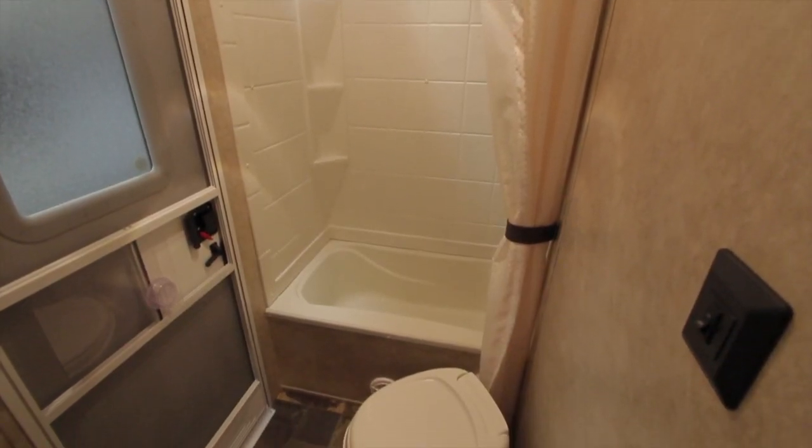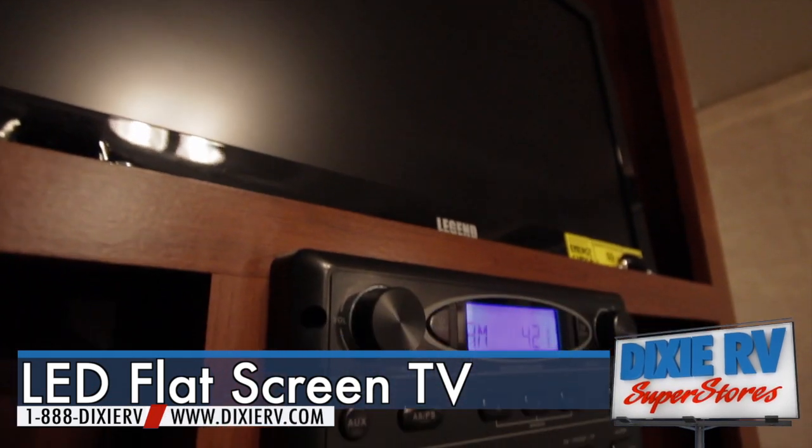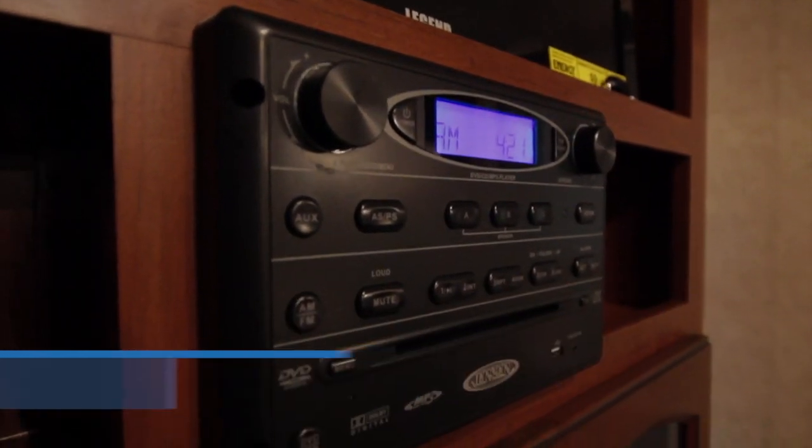Towards the front, your entertainment center includes an LED flat-screen TV that also features DVD, CD, AM, FM, and USB capabilities.